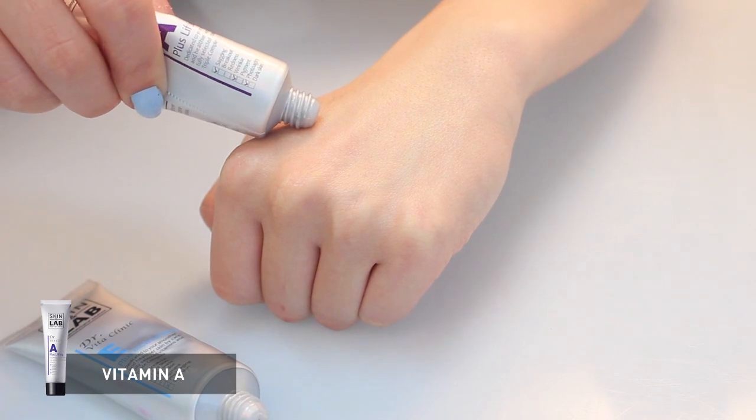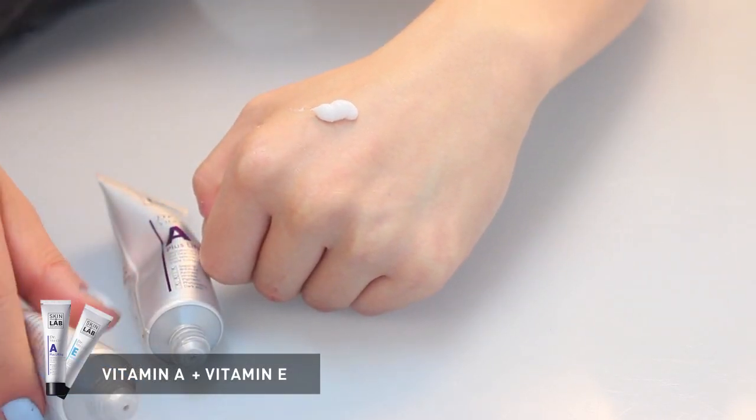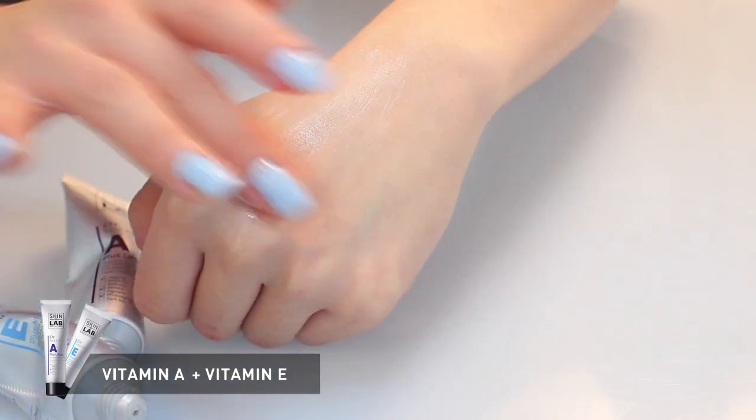The first combination that I recommend is vitamin A and E. By doing this, you can expect elasticity back to your skin — vitamin A for lifting, vitamin E for moisturizing.